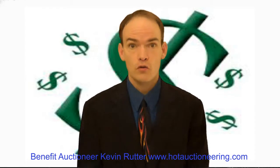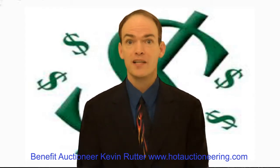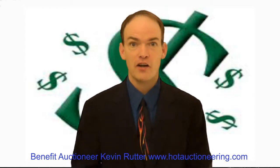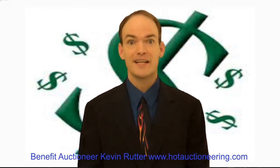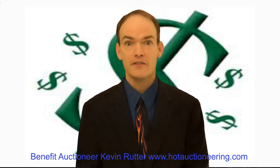So consider all those possibilities, but make sure you collect cash, check, credit card, and any possible way you can collect money so that you can make a whole lot more of it at this next upcoming fundraising event. Until next time.